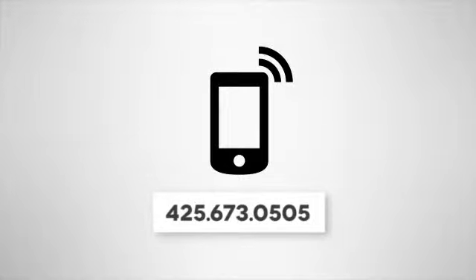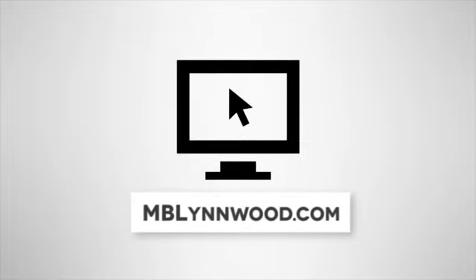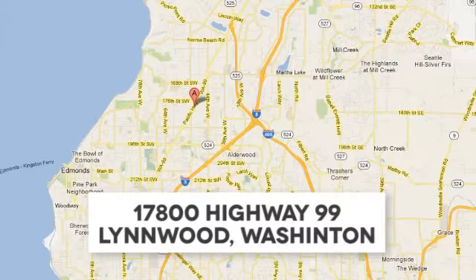Call us at 425-673-0505, online at mblynwood.com, or stop in and visit at 17800 Highway 99. See it for yourself today.